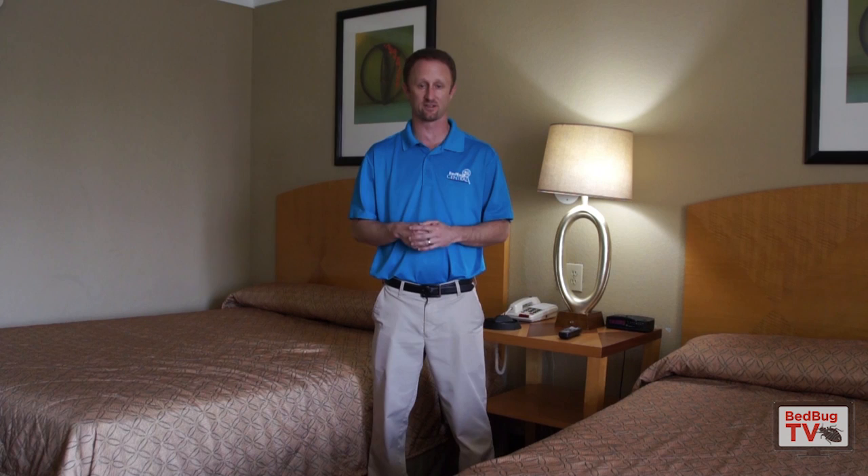Welcome everybody to Bedbug TV. I'm your host Jeff White. One of the most popular questions that I get from viewers of Bedbug TV is: how do I know the bugs are gone? Meaning that you had bedbugs, you performed some treatments, and obviously for many it's a very traumatic experience. You can get rid of bedbugs fairly easily, especially if you catch it early on, but obviously the question always remains — are they gone?